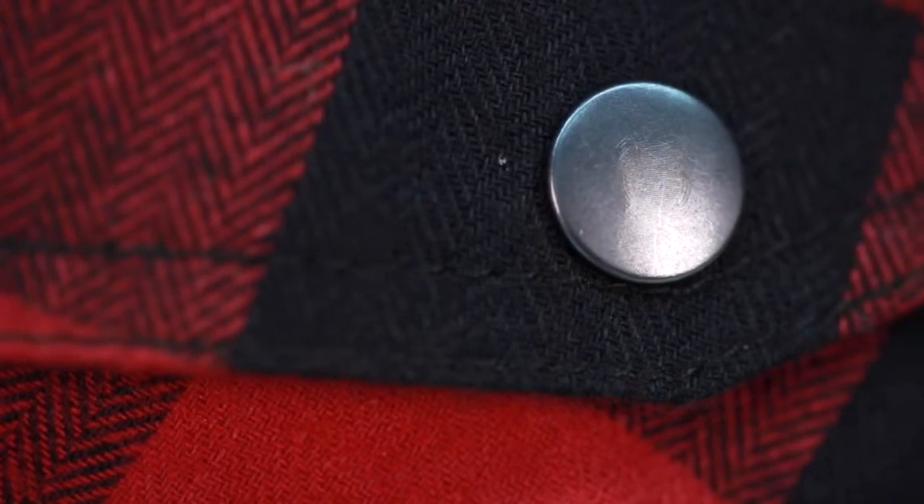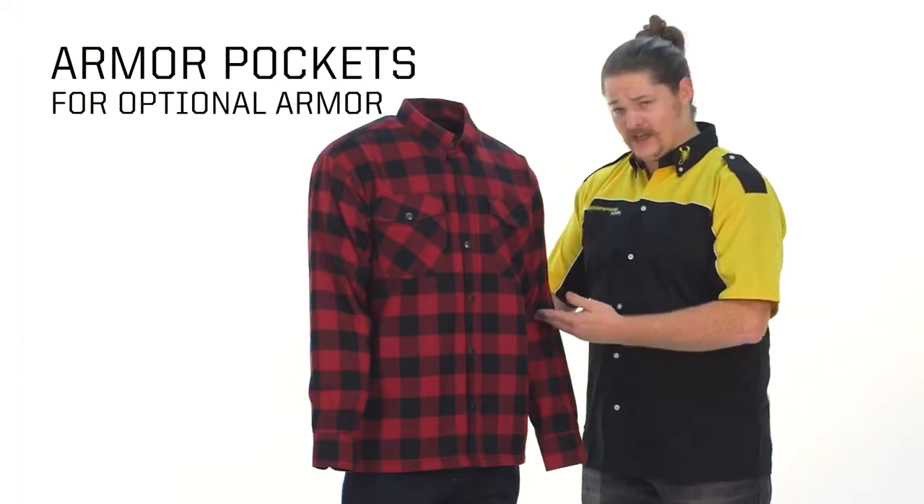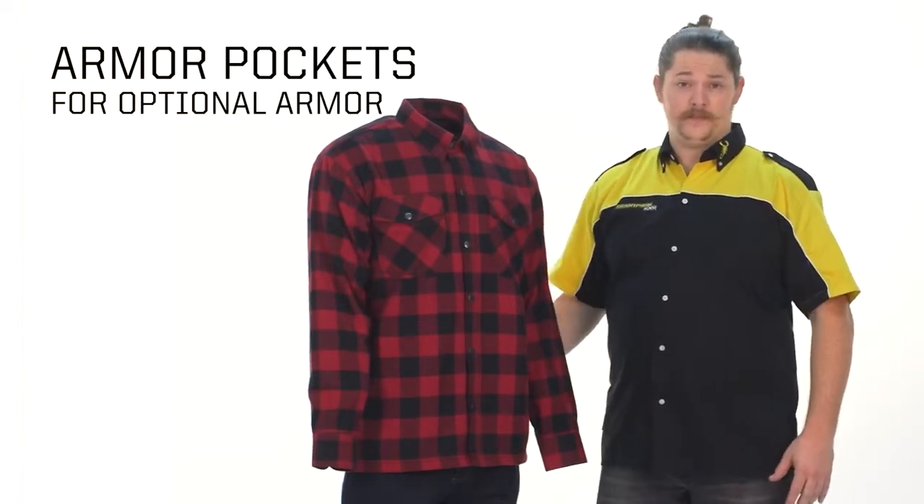Both pieces come with mesh armor pockets allowing you to insert SAS Tech armor pieces right where you need them — at the shoulders, elbows, back, hip, and knee.